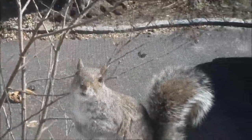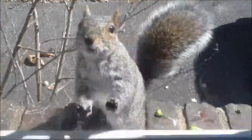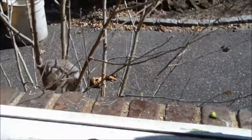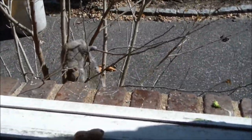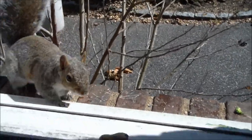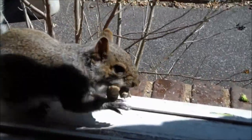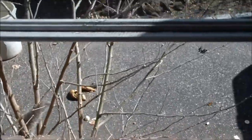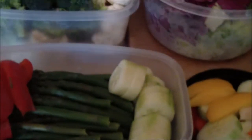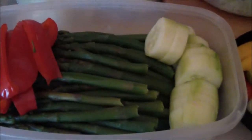He's climbing up on the window — he wants a peanut, so we have to give him a little peanut break. There you go, eat your peanut — take them both! Sorry about that, a little squirrel interruption there. Back to what I was saying.